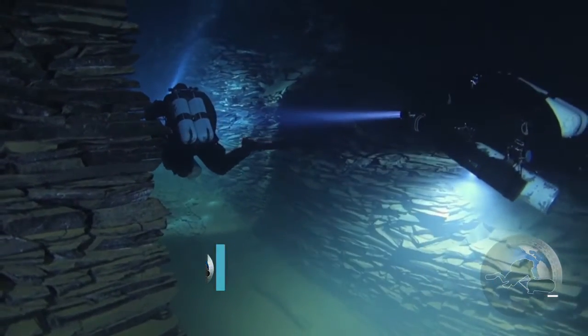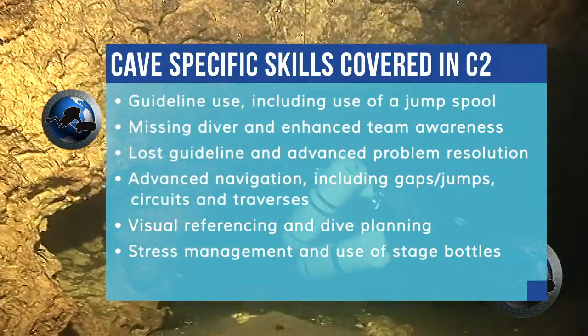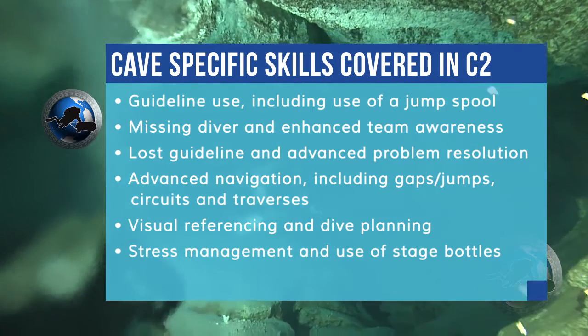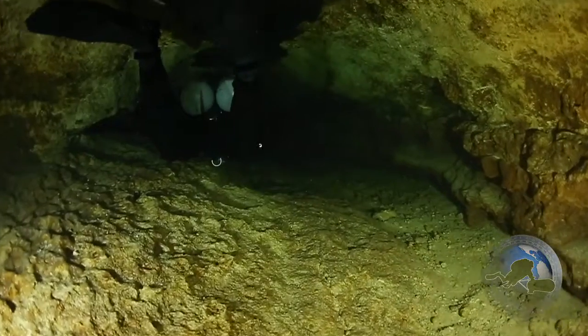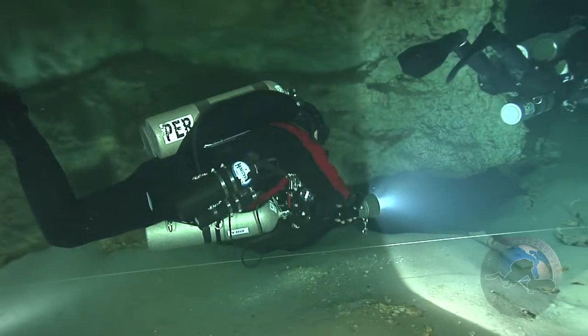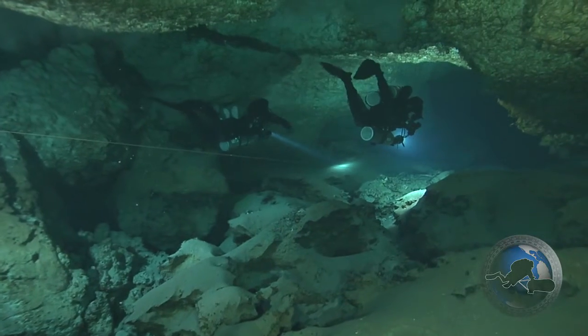If you have completed your 25 non-training dives after your K1 class, the K2 might be something you would like to consider. Things covered in the K2 program include extended penetration into the environment, the use of additional bottles carried in the system, complex navigation, restrictive passages, as well as decompression. As a K1 diver you get to see the introduction of the overhead environment; the K2 specializes on further penetration and complexity into this environment.